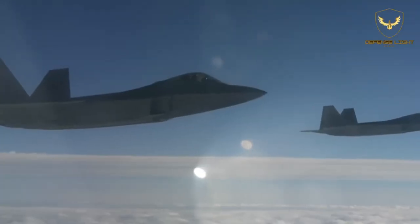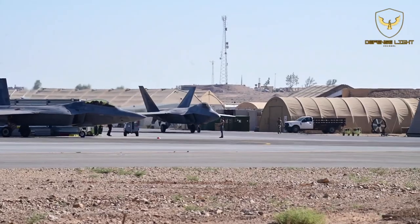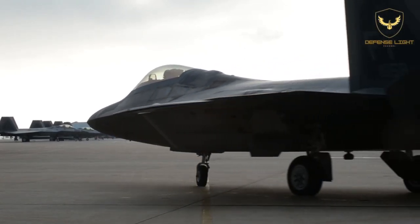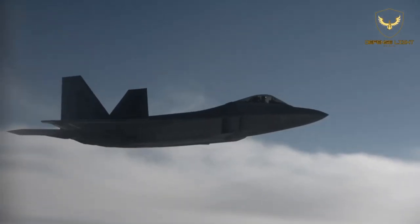The unprecedented event brought to the forefront the F-22 Raptor, the most capable air superiority stealth fighter jet in the world. The F-22 Raptor is an air dominance, multi-role fighter jet.